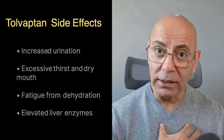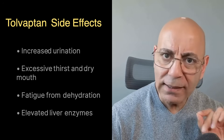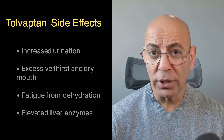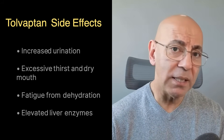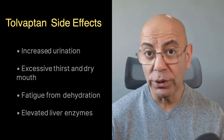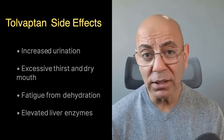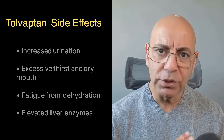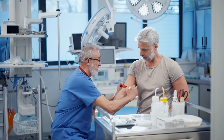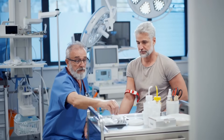Let's talk about the reality of taking this medication. Tolvaptan isn't easy to tolerate for everyone. The most common side effects include increased urination — up to 5 to 6 liters per day in some patients — with frequent bathroom trips, especially at night. There's excessive thirst and dry mouth, and you'll need to drink significantly more water. There can be fatigue from dehydration. About 5% of patients can develop elevated liver enzymes, which is why liver function tests must be checked regularly before starting therapy, then monthly for 18 months and about every 3 months thereafter.